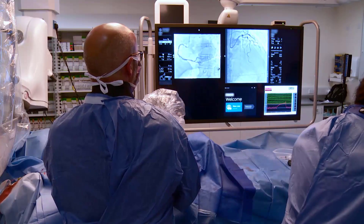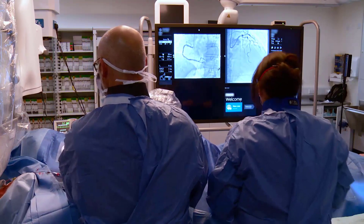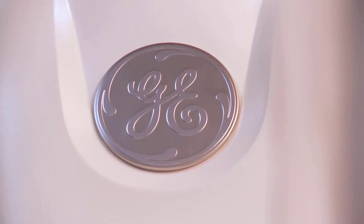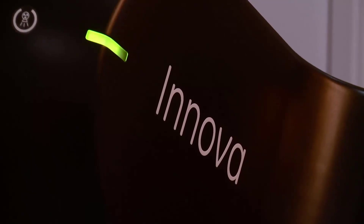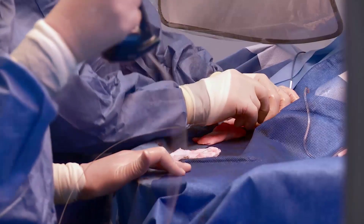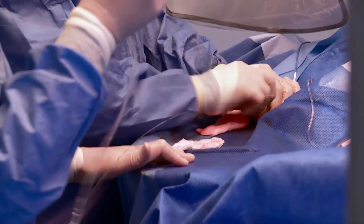It's really important to have a very close relationship with the company that provides the cath lab equipment. We have a long history with GE and they understand that we rely on them a lot in terms of our remoteness and our single cath lab. The GE choice was a perfect option because it allowed us to upgrade our existing system.